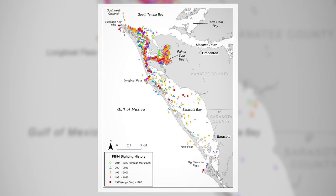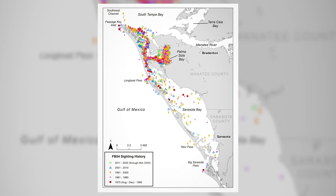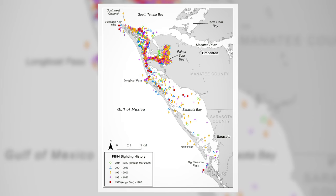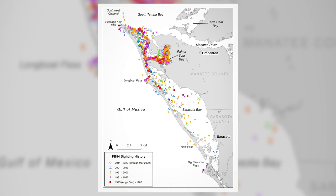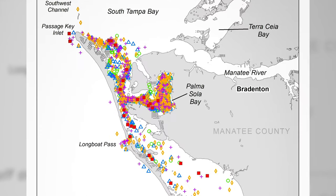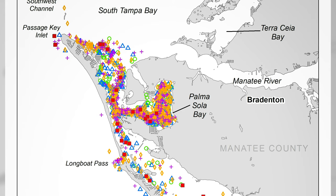This map shows the sighting history for the oldest dolphin in Sarasota Bay in 2020, 49-year-old FB 54, whom we've observed since 1975. Each mark indicates a sighting of the dolphin, with different colors and symbols denoting different decades of observations. Notice that although her sightings occur throughout the entire region — referred to as the community range, as defined by movements, social patterns, and genetics of the dolphins in the region — many of her sightings are clustered in the northern portion of the community range, referred to as her core area. While she may travel through the entire community, she spends most of her time in her own neighborhood, and she has done this for decades.